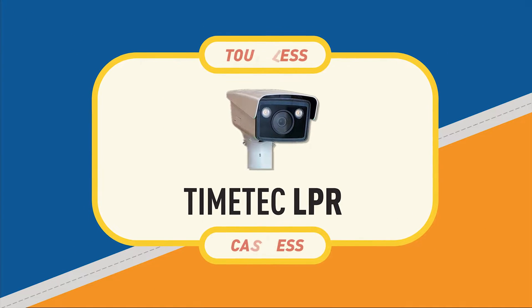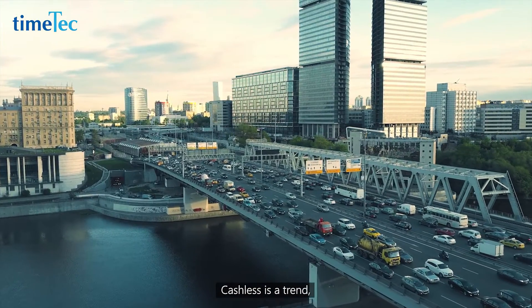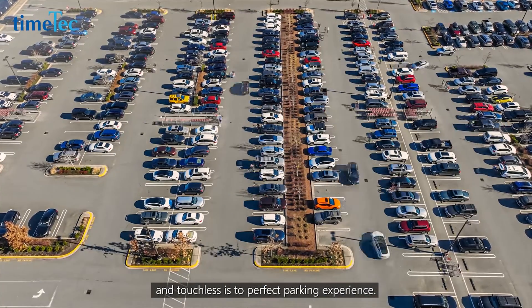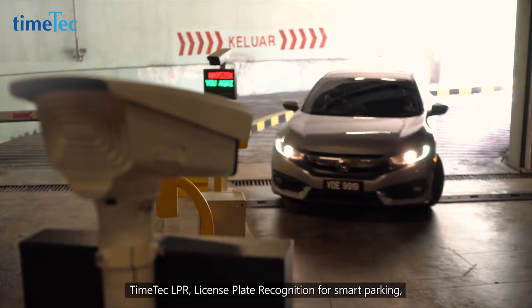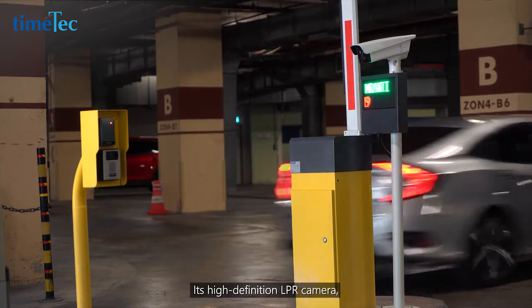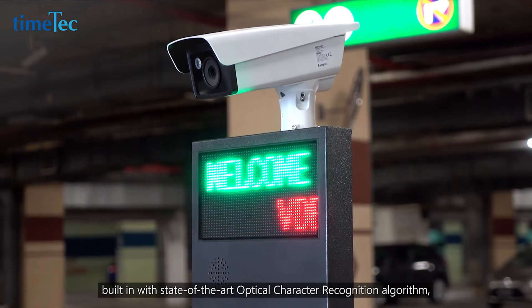Timetech LPR perfects the touchless and cashless parking experience. Cashless is a trend and touchless is to perfect the parking experience. Timetech LPR — license plate recognition for smart parking — effortlessly achieves both. Its high-definition LPR camera is built-in with a state-of-the-art optical character recognition algorithm.